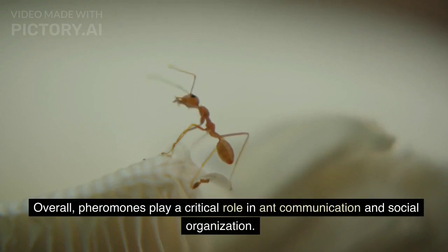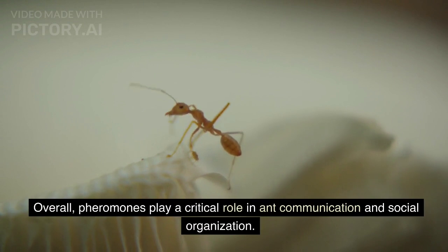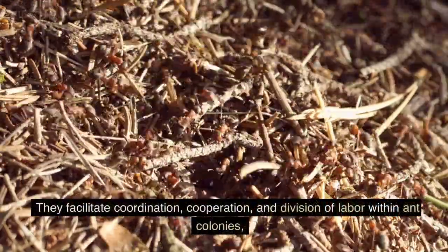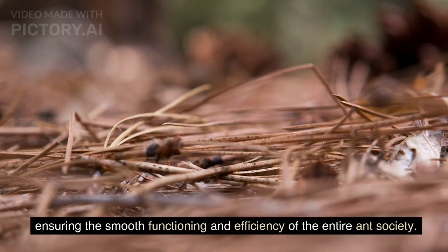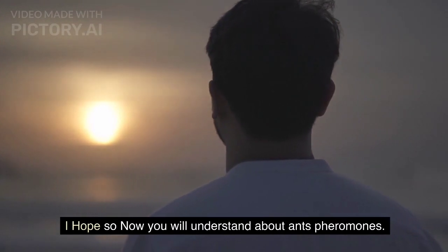Overall, pheromones play a critical role in ant communication and social organization. They facilitate coordination, cooperation, and division of labor within ant colonies, ensuring the smooth functioning and efficiency of the entire ant society. I hope you now understand about ant pheromones.